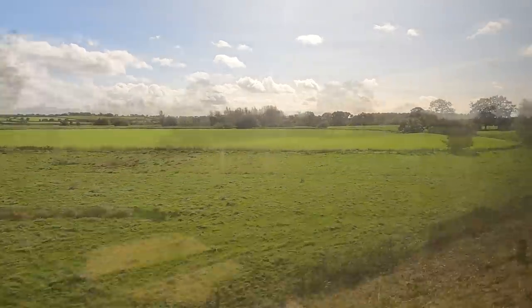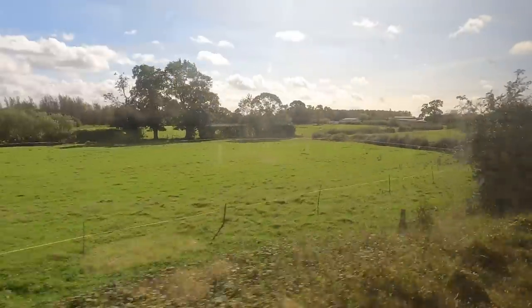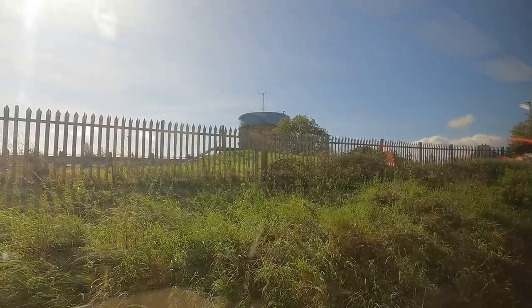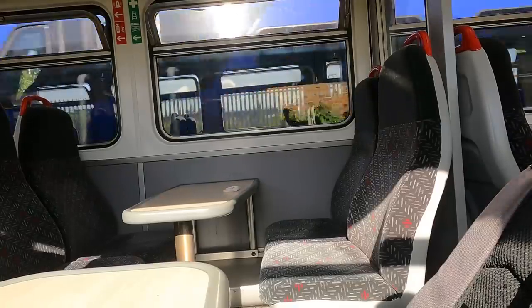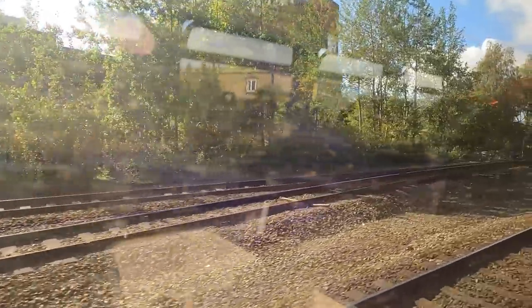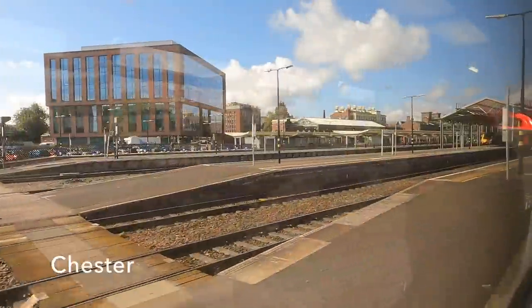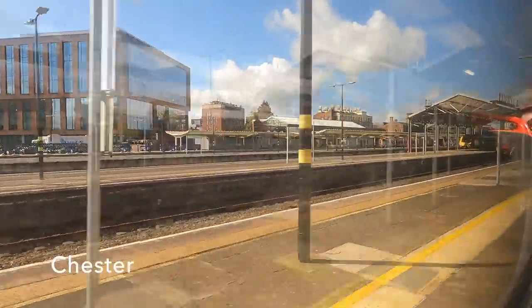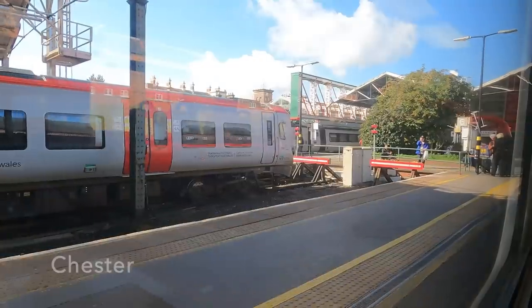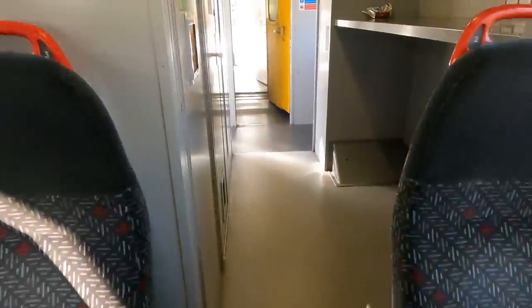The line is pretty straight and flat here so the train makes good time on this last dash to Chester, although right at the end it looks like we'll have to wait for the platform to come free. And so we're into Chester — time to have a quick look at the outside of the station before heading back to Liverpool to do it all again, this time with Mersey Rail.